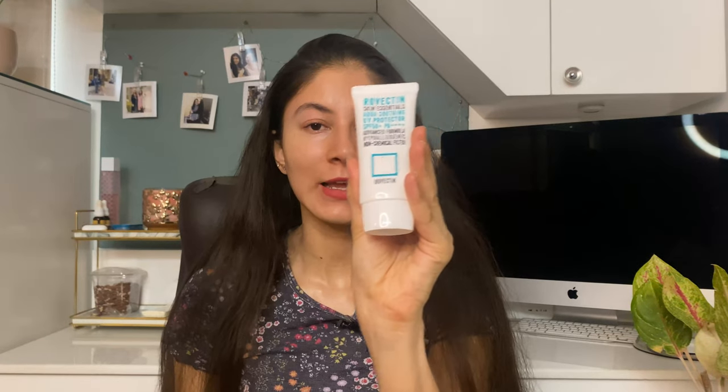Apart from the sunscreen filters, it also has soothing ingredients like Centella Asiatica and Houttuynia Cordata extract, which help calm down the skin. Rovectin is one of my favorite brands and this sunscreen is no exception. If you have extremely sensitive and irritated skin and want a product that gives a matte finish without irritating your skin, this is a really good product. It's expensive, but if you have the budget and want a good mineral sunscreen in the Indian market, this is a really good option.